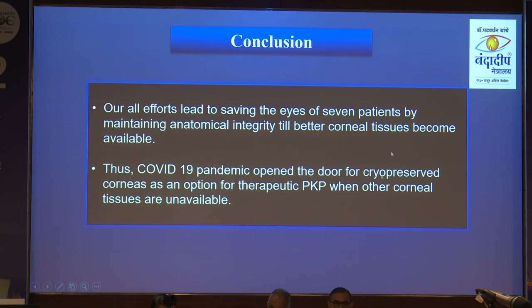To conclude: do not forget the option of cryopreserved cornea. There are also glycerol corneas, but when even a normal therapeutic cornea is not available — mainly in peripheral centers — always keep in mind that cryopreserved corneas can be used for maintaining anatomical integrity.